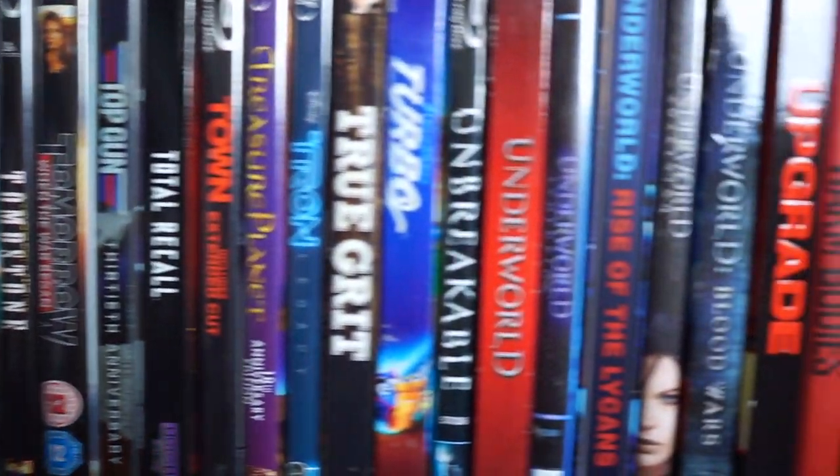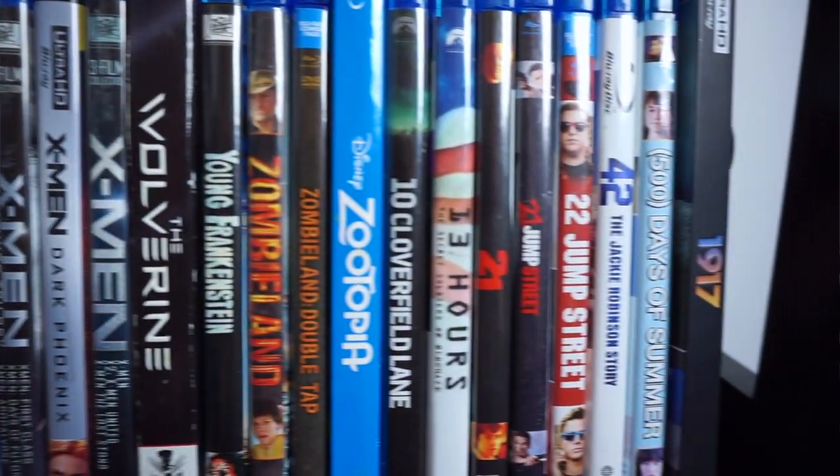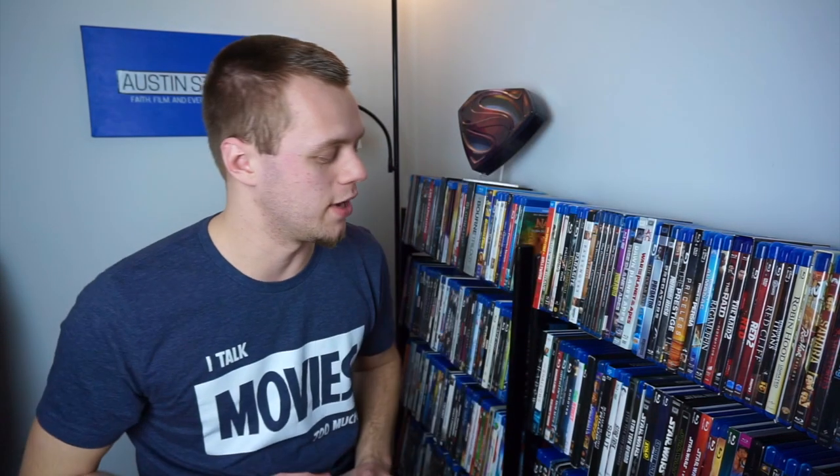Let's get these put back and then I'll pick my favorite. Picking my favorite in Section 8 — there's a lot of really good movies in here, but I am a huge fan of Whiplash. Whiplash is an excellent J.K. Simmons and Miles Teller movie written and directed by Damien Chazelle. That's gonna be my pick.